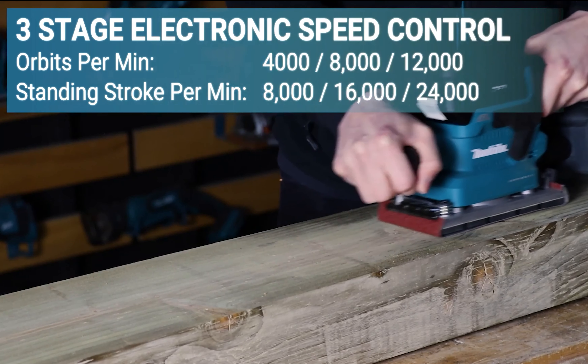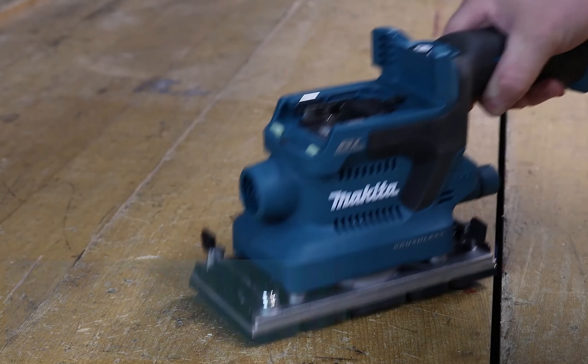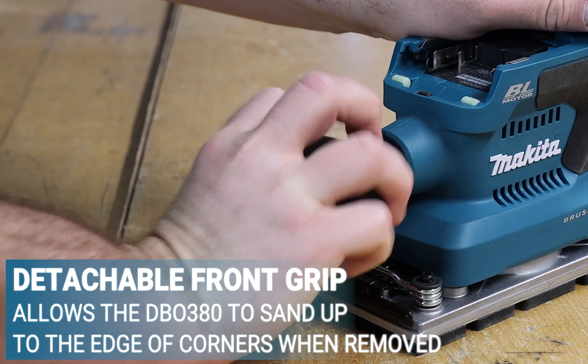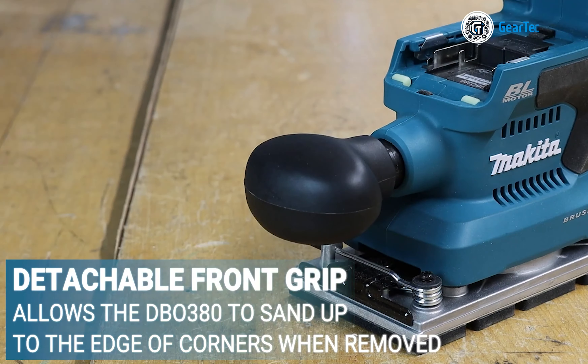Equipped with a Makita-built brushless motor, this drill delivers a remarkable 585 inch-pounds of maximum torque, making it one of the most powerful cordless drills available.